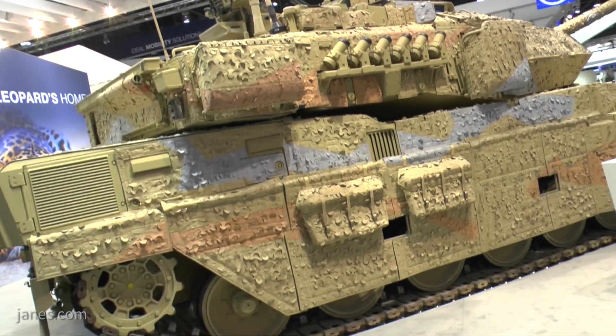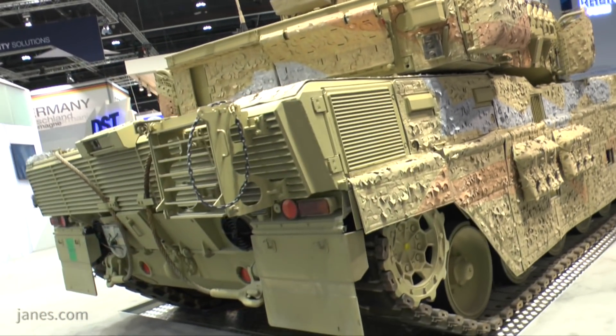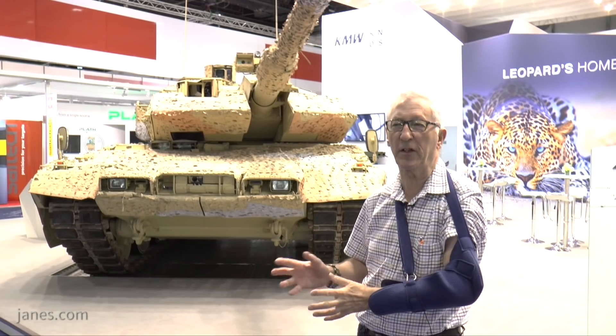It's also got an auxiliary power unit which allows the main engine to be shut down, and that keeps the cooling going, the communications going, and everything else.